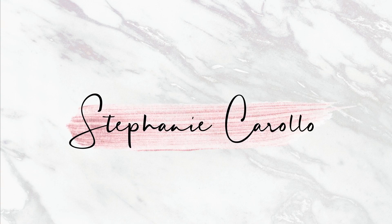Hi everyone, it's Stephanie and welcome back to my channel. Today I am sharing with you a spring Cupshe try-on haul. If you've been watching my channel for a while now, you would know how much I love and adore all of my Cupshe swimwear. I have so much Cupshe swimwear — it's honestly my favorite in my collection.